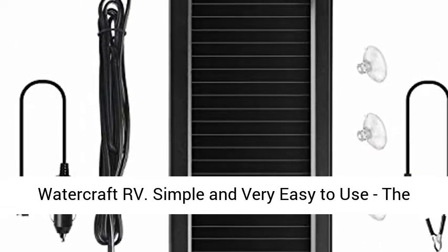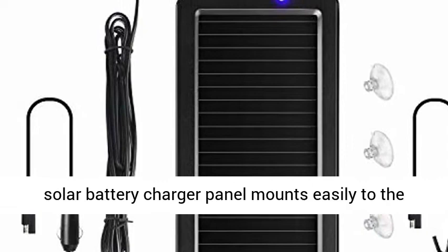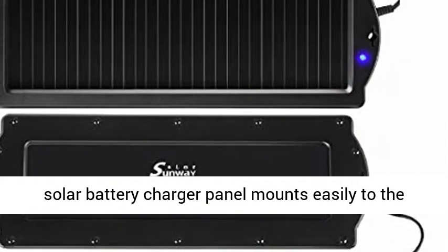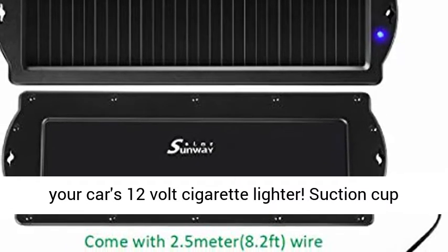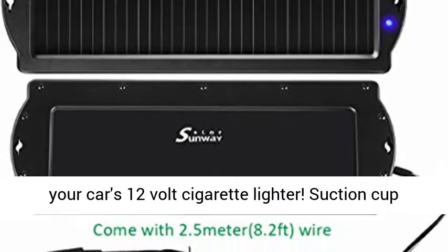Simple and very easy to use — the solar battery charger panel mounts easily to the windshield or dash and conveniently plugs into your car's 12-volt cigarette lighter. A suction cup is available with the solar charger.